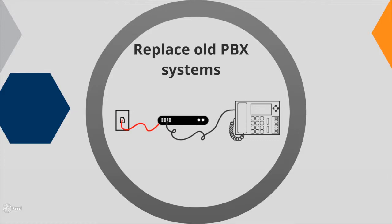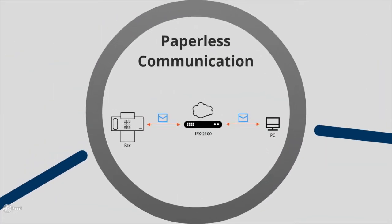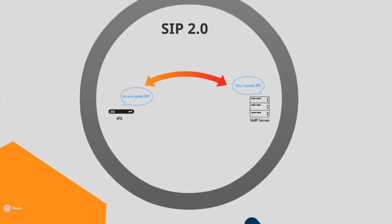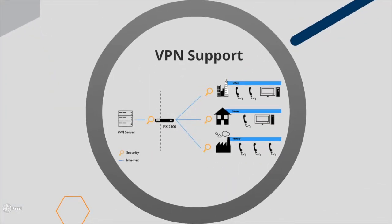They also allow for the simple replacement of old PBX systems without requiring additional wiring, enable paperless communication with their ability to route voice packets through email, support SIP 2.0, and offer full security with VPN support.